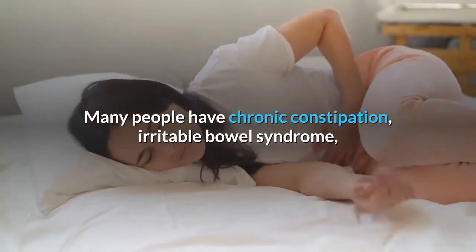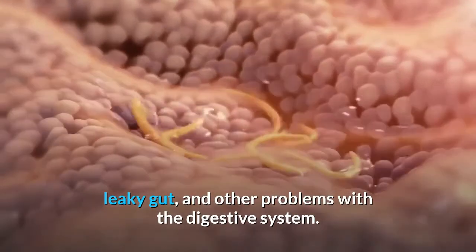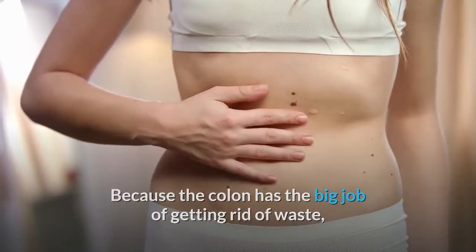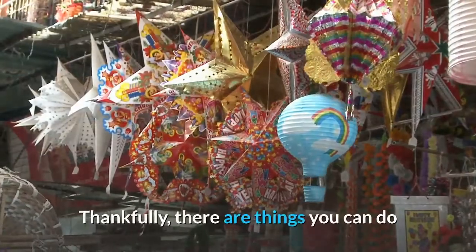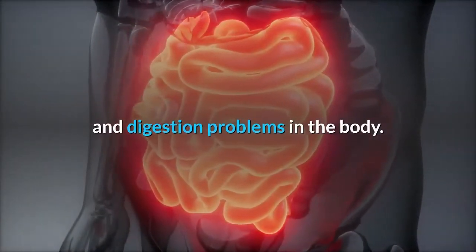Many people have chronic constipation, irritable bowel syndrome, leaky gut, and other problems with the digestive system. Because the colon has the big job of getting rid of waste, it's important to keep it running smoothly. Thankfully, there are things you can do to help ease pain that comes with toxins and digestion problems in the body.